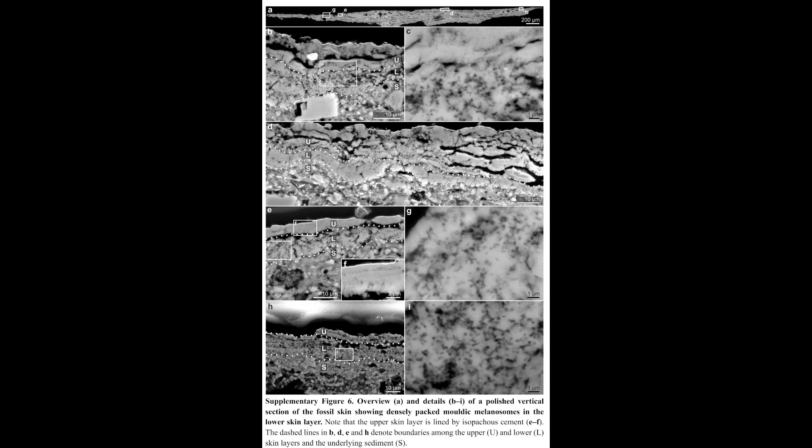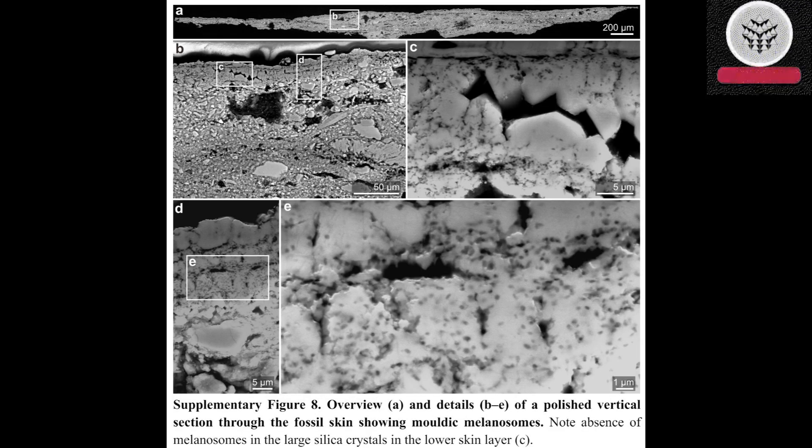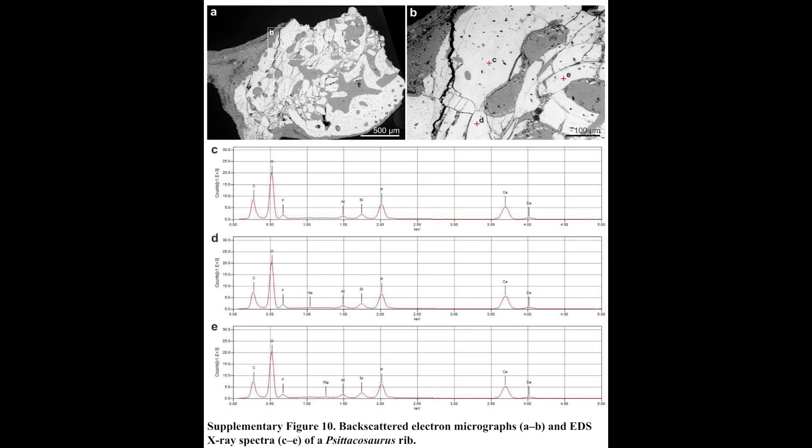During the early Cretaceous period, approximately 135–120 million years ago, scientists examined a fresh sample of the feathered dinosaur Cytocosaurus. This particular era marked a crucial stage in the evolutionary transition of dinosaurs into avian creatures.